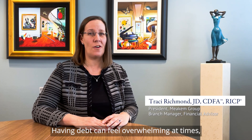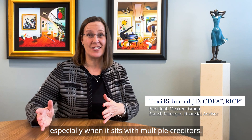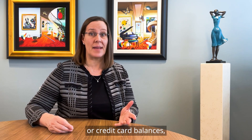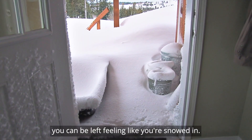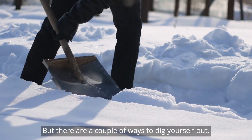Having debt can feel overwhelming at times, especially when it sits with multiple creditors. If you have some student loans or credit card balances, you can be left feeling like you're snowed in. But there are a couple of ways to dig yourself out.